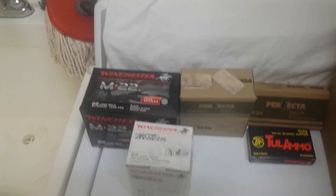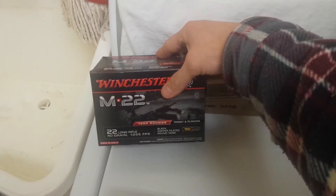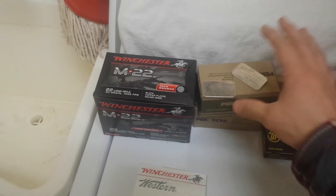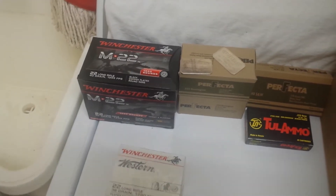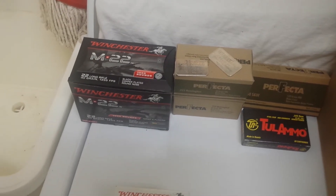525-pack of 22LR — picked this up at Walmart this morning. They had a thousand-round brick of the Winchester 22 in; they had one on the shelf, said they had two, so I got one of the two. That was $52 and change, so it came out to just under $55 for a thousand rounds.